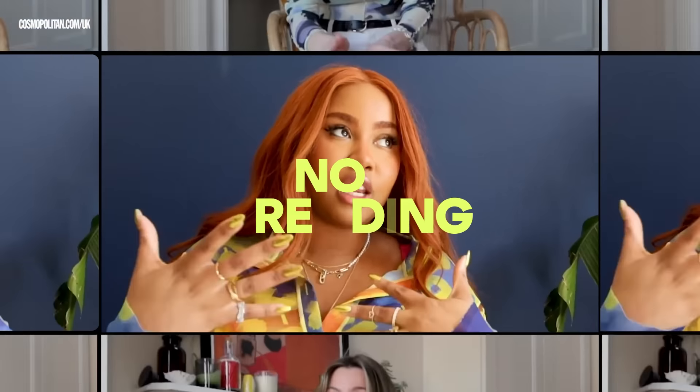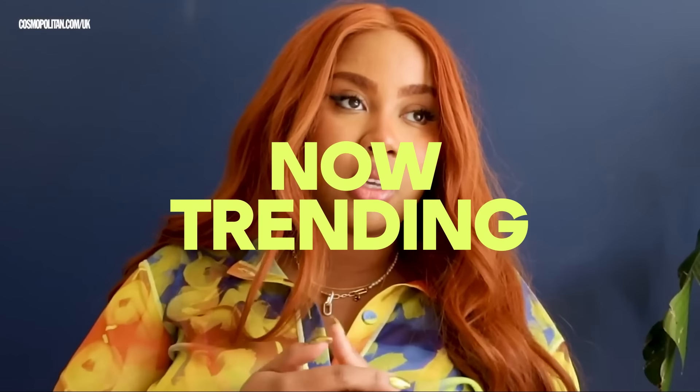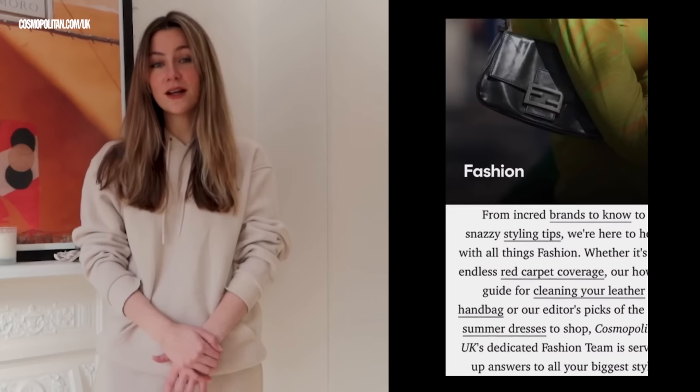Hi, welcome to Now Trending, where we road test all of the fashion trends you've all been favoriting. Hi, I'm Tash. I'm fashion editor at Cosmopolitan and I look after the brand's online style section.